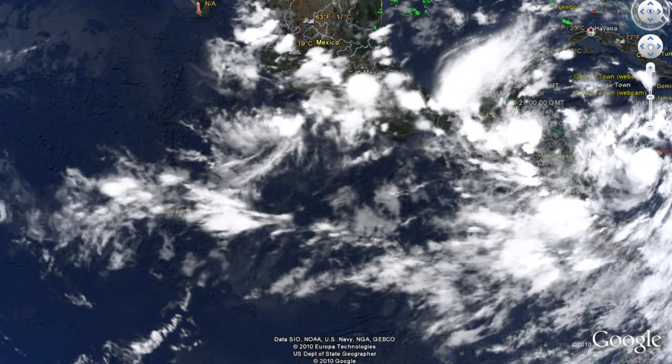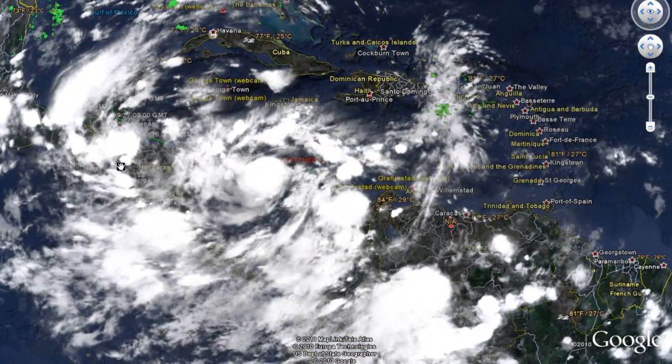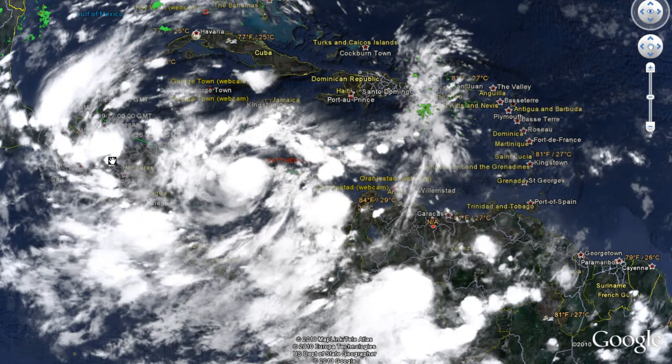We also have a storm out in the eastern Pacific with about a 10% chance of developing into a tropical depression, located a couple hundred miles south of the Acapulco, Mexico area. We'll keep you posted on that as well. Once again, we have Tropical Storm Matthew in focus — please stay tuned and thank you for watching.